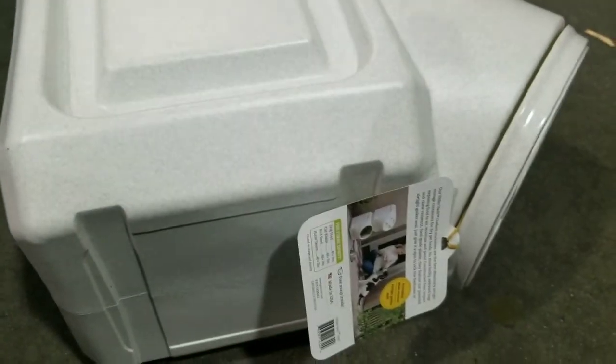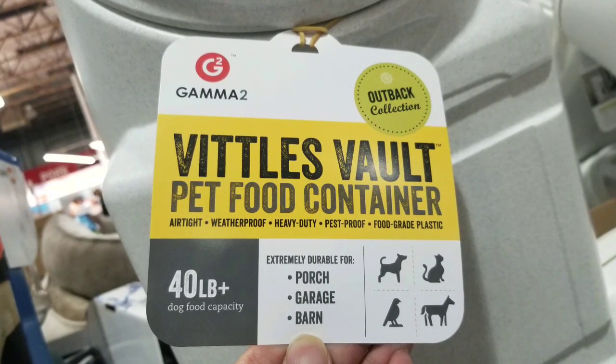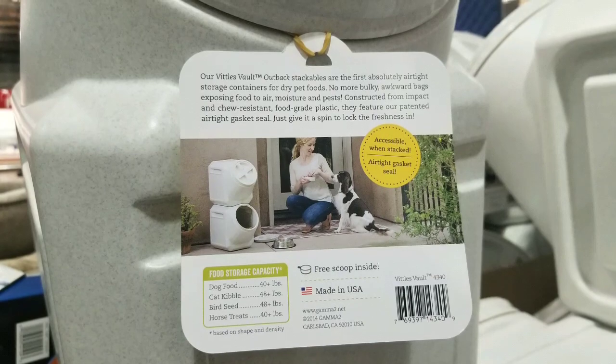Anyways, I figured I'd let you guys know. If you like this video, please click like and subscribe, and leave your comments below if you ever use one of these Gamma 2 lid things. I actually have five gallon buckets instead of these. But anyways, see you next time. Have a good one. Bye!